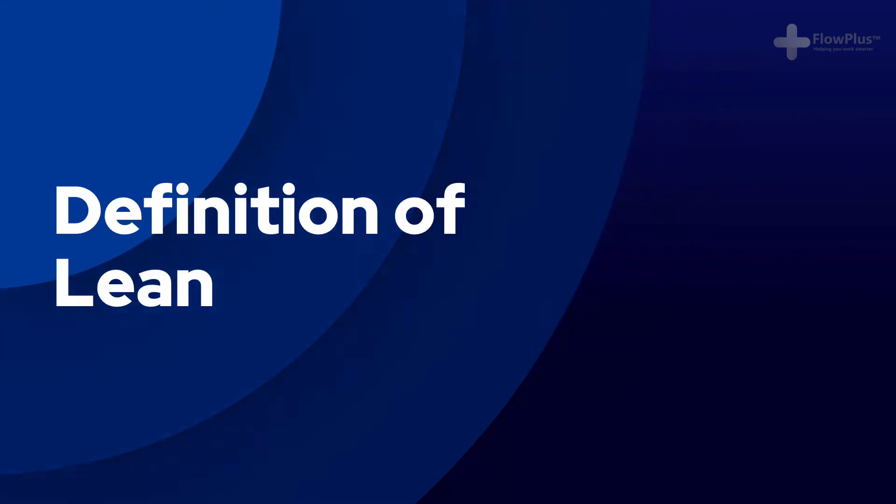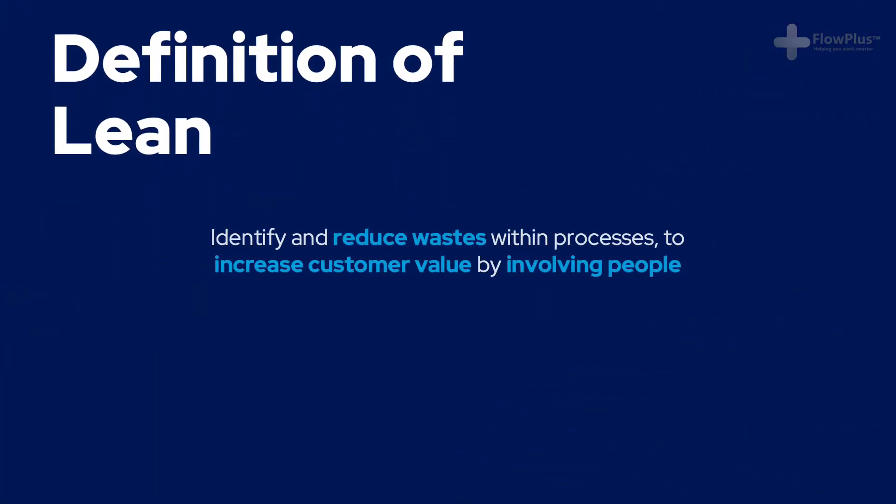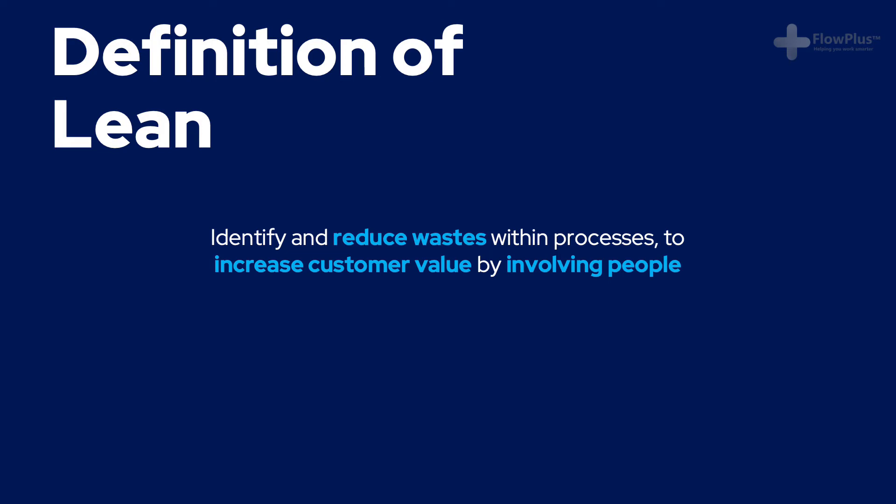So what is the definition of Lean? If someone asked you to describe Lean in one sentence, what would it be? The fundamental principles of Lean are to identify and reduce wastes within processes to increase customer value by involving people. Without these three things combined — reducing waste, increasing customer value, and involving people — Lean will not survive. We will explain exactly what we mean by waste and customer value in the next module, but for now let's talk about these three separate elements.